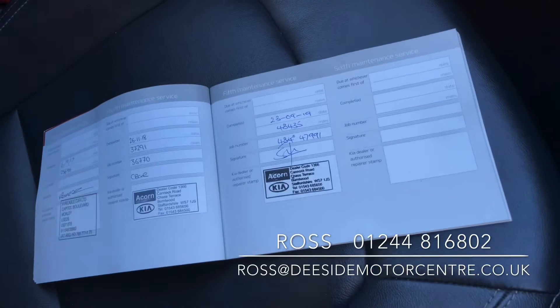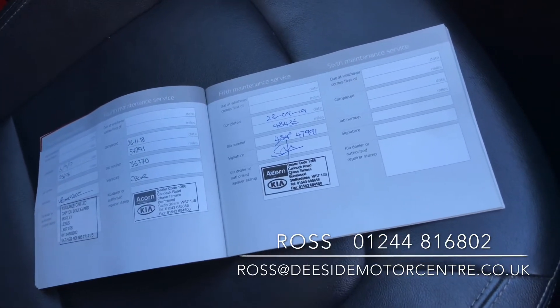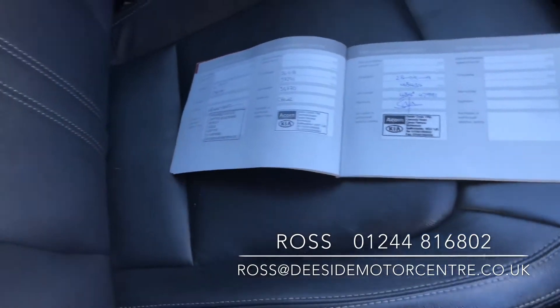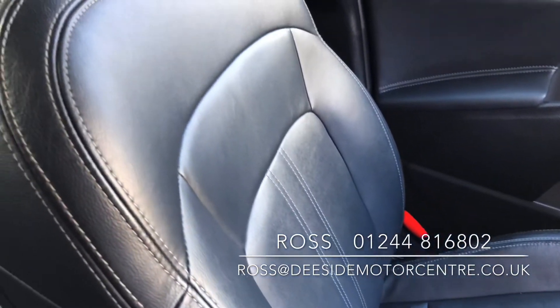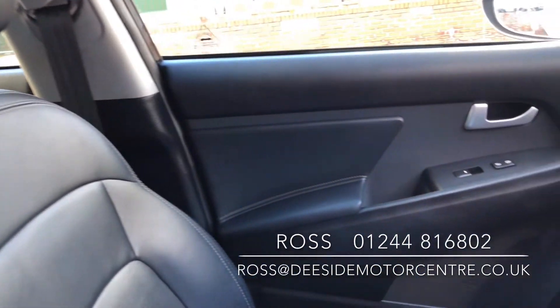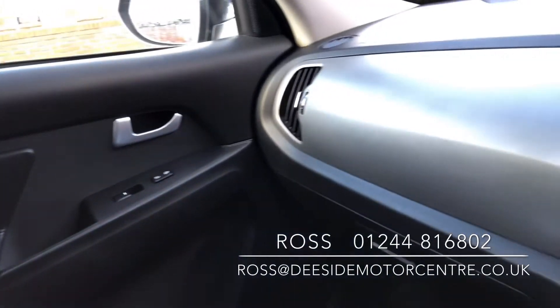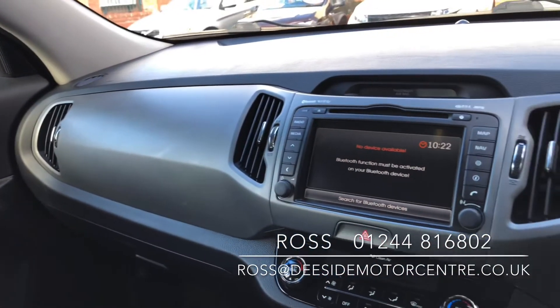It looks like it's coming up to do a service now, so of course we'll give it a service and MOT. We do offer finance, warranties, and we take part exchange. If you'd like any more information or to book a test drive, please give me a call on 01248 168 02 or email ross@eastsidemotor centre.co.uk.